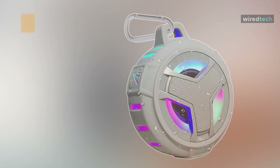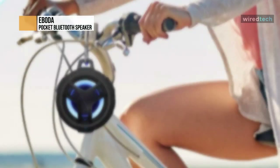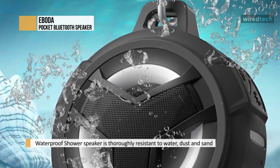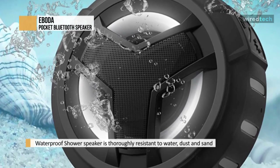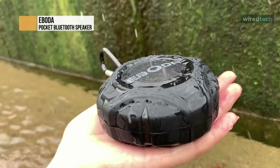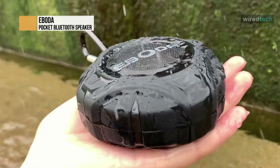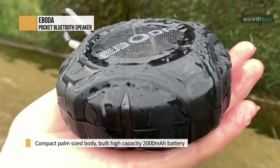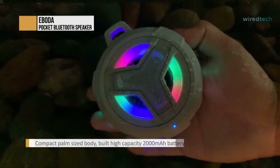Eboda. Eboda waterproof Bluetooth shower speakers are finely tuned and crafted to bring you a superior sound experience both indoors and outdoors. The excellent mini speaker features powerful sound and beautiful colorful charging lights full of youthful style, making music play more dynamic. It supports true wireless stereo function and is the best present for yourself, your children, and your loved ones. The Eboda speaker boasts IP67 water resistance and even withstands complete submersion.